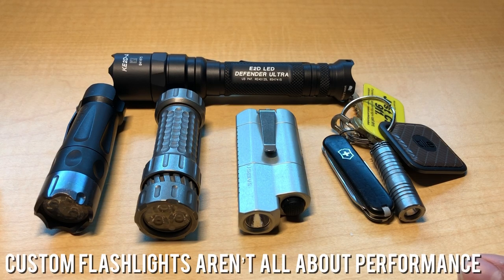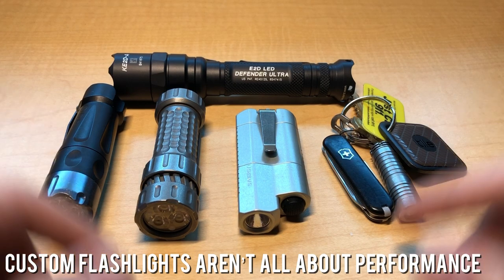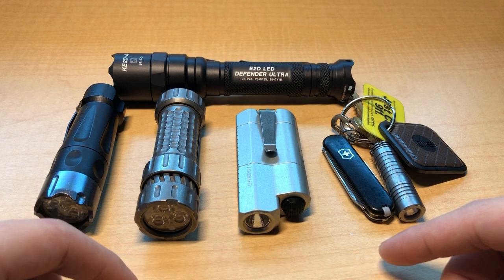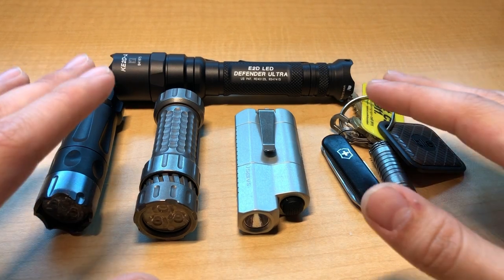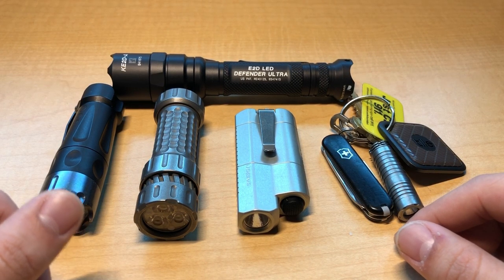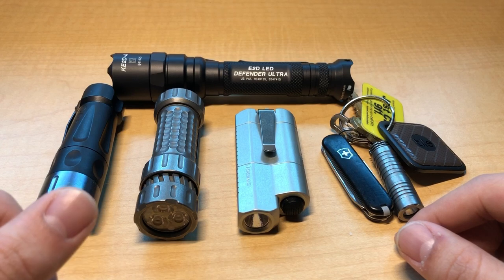The first thing you need to understand about the custom world is that you are not necessarily paying for peak functional performance. By function I mean the components themselves inside the flashlight that generate the light. I know this sounds counterintuitive, but it would be better to think of many custom flashlights as functional jewelry. A good number of flashlights in the custom market will run you over a grand simply because the money isn't in the function so much as it is in the craftsmanship and materials used.